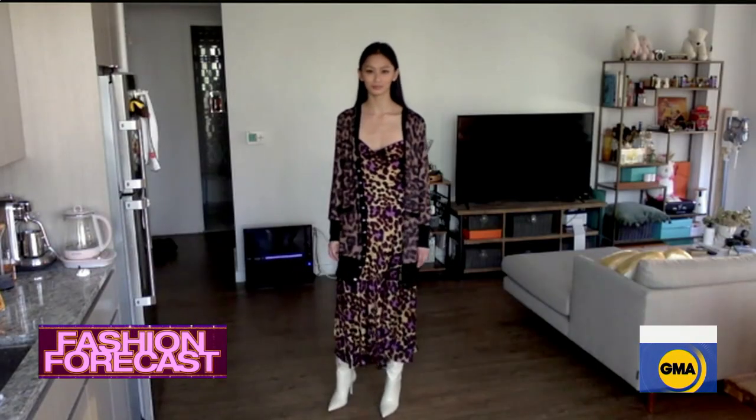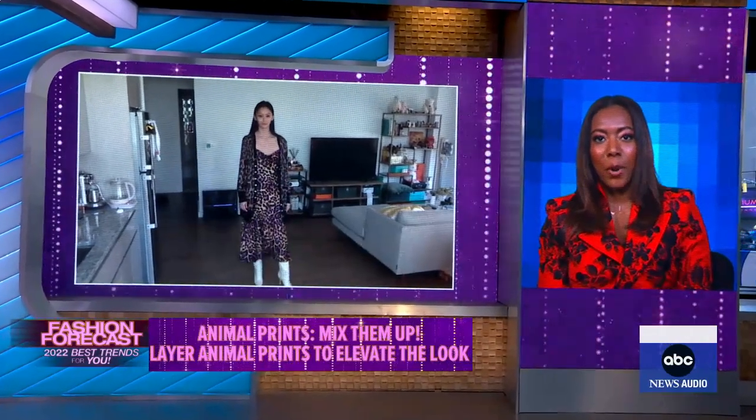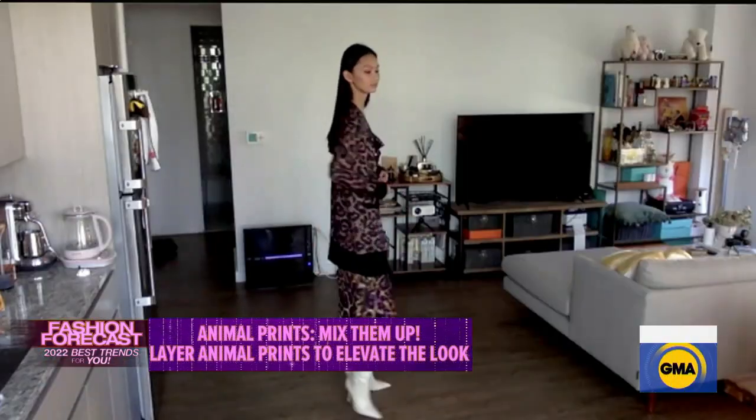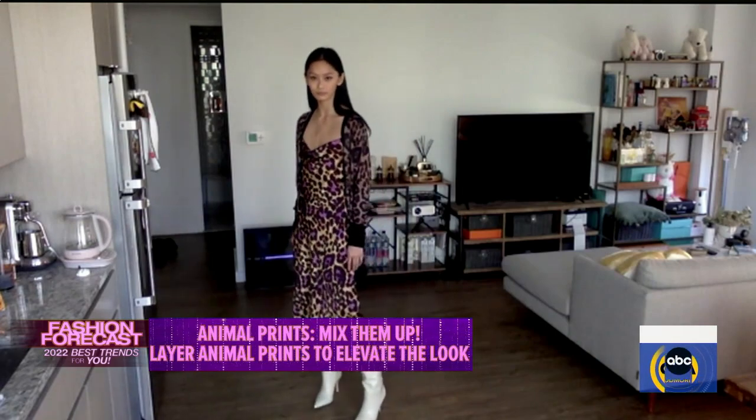Animal prints are still trending, and Jolie is wearing a lot of them. To make them feel fresh, take the animal prints you had from years before and layer on another level — don't be scared to mix prints. There's a purple tone in this dress, so it feels like a fresh animal print. The key when mixing prints and layers is to choose something to anchor the look, like the white boot, to break it up. People think prints make them look bigger, so make sure you get something form fitting and tailored. Mixing prints and color can be a little frightening, but it's worth the challenge.